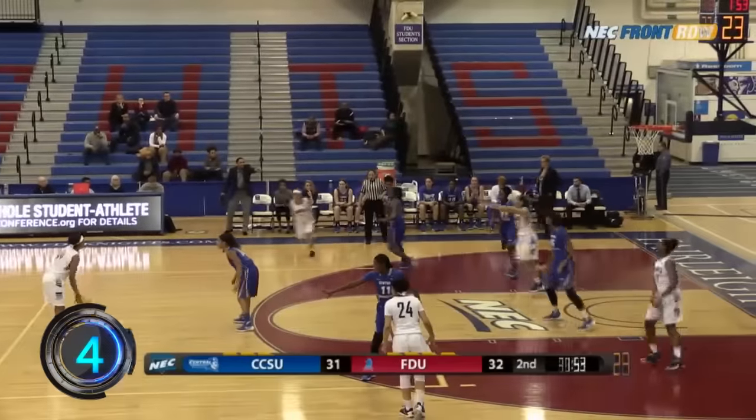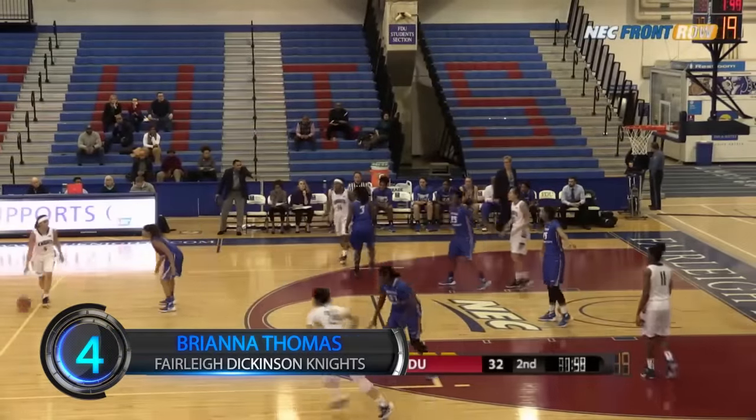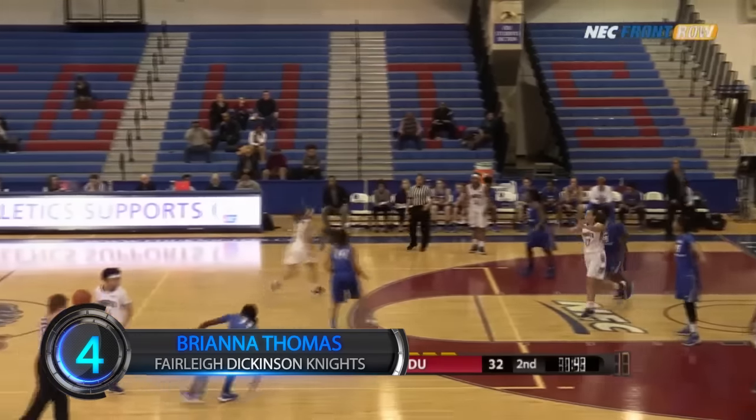Then, on the women's side, the Knights make four passes before Brianna Thomas finishes with the layup to extend FDU's lead in the second quarter.